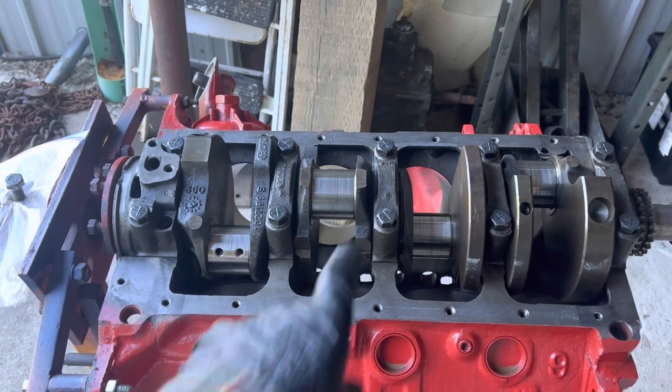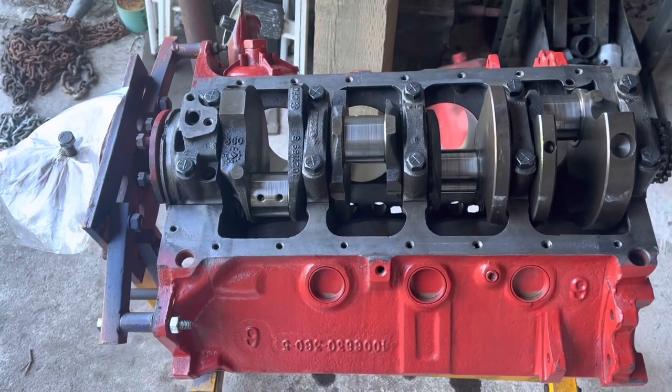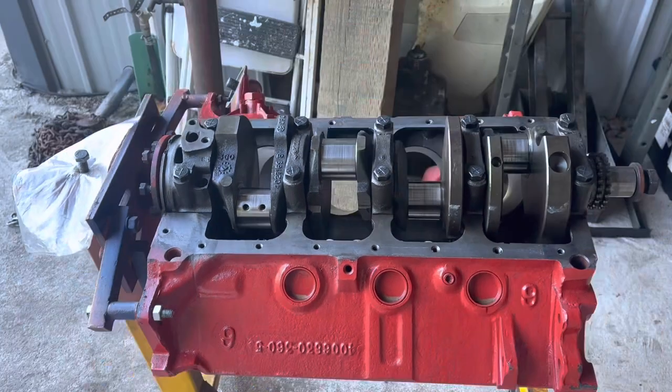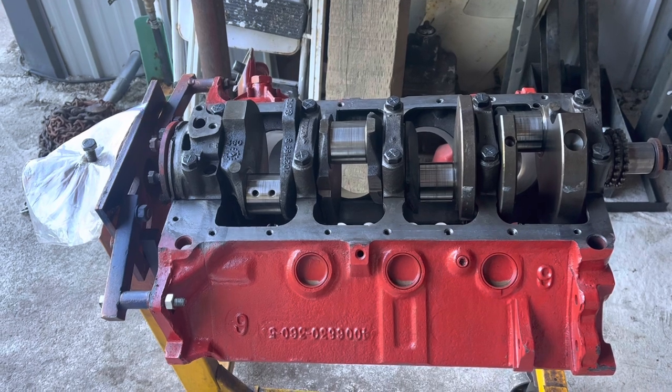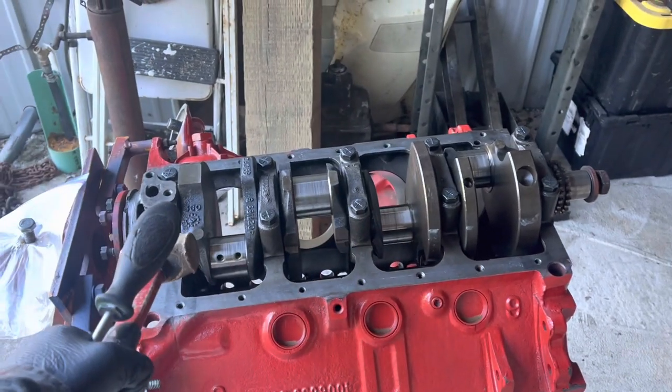It's good practice with these things to go center out, criss-cross like that, and make sure they go evenly. Before we get too excited going to the next stages of torque, we need to set the thrust.